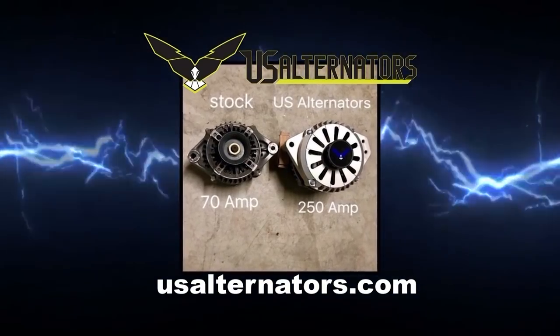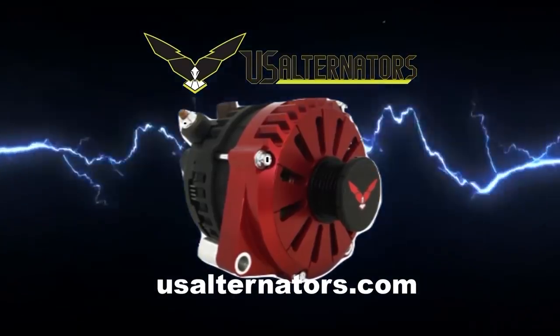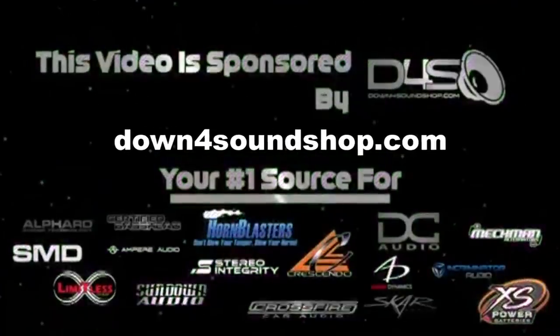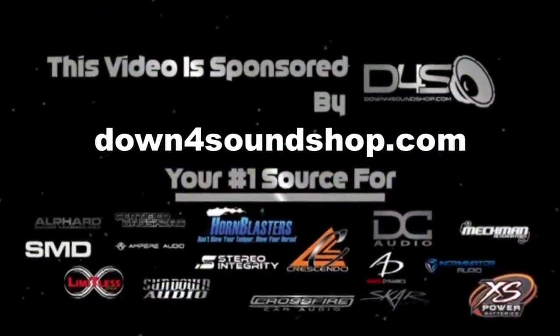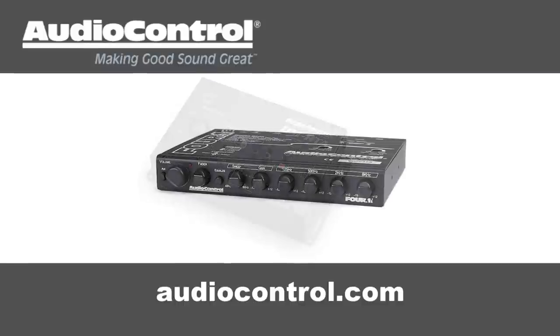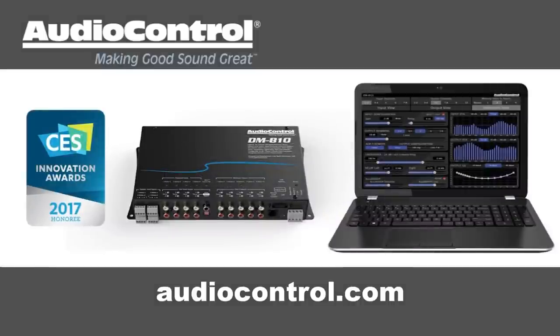Upgrade your vehicle's charging system with a high output alternator from US Alternators — visit usalternators.com. Down4Sound is an authorized dealer and offers the best prices on the brands they carry with the fastest shipping in the industry — go to down4soundshop.com. Audio Control has what you need to make your good stereo system sound better. Take a look at Audio Control's full line of equalizers, line drivers, digital signal processors, and more at audiocontrol.com.